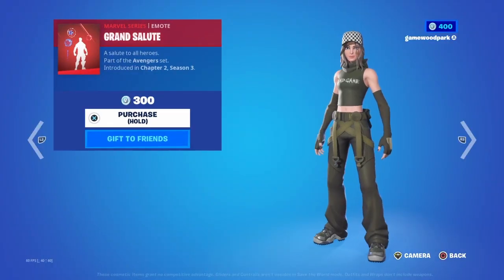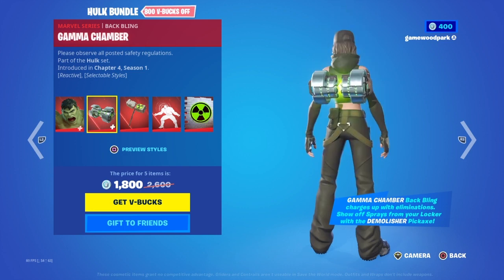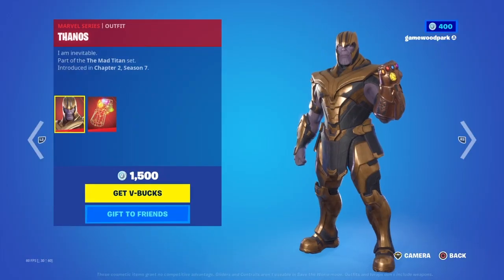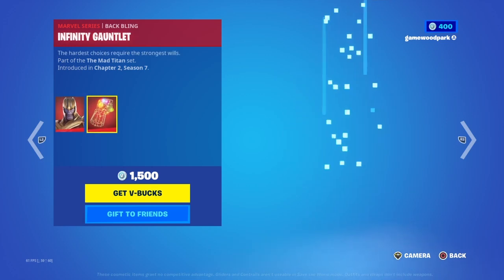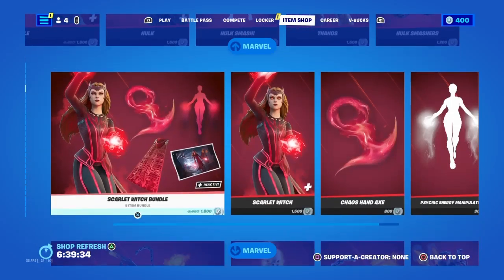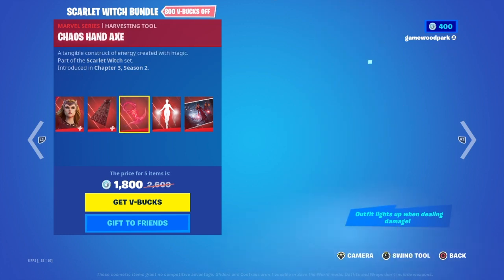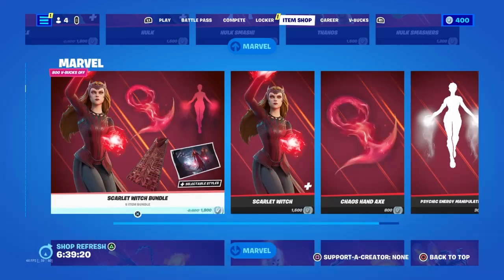The Captain America pack comes with Proto-Adamantium Shield and a pickaxe of the same name, plus the Grand Salute emote. Then we have the Hulk bundle with Hulk, Gamma Smash Chamber — Hulk is one of the new skins — Demolisher, Hulk Smash, and Warning Gamma Rays. Then we have Thanos, who beat Hulk at the start of Avengers Endgame, with the Infinity Gauntlet. Then we have Snap with the Hulk Smashers, because when he snaps with the gauntlet.